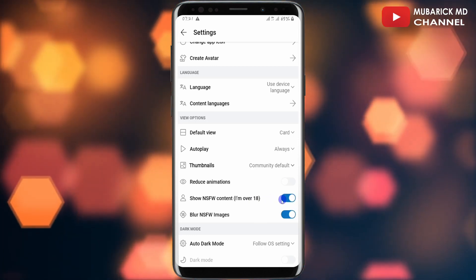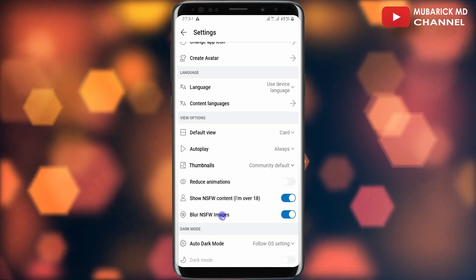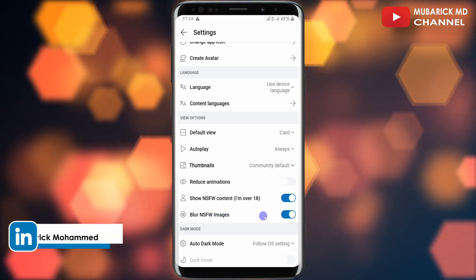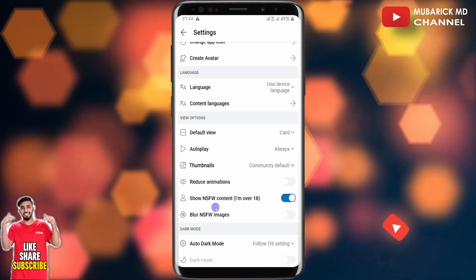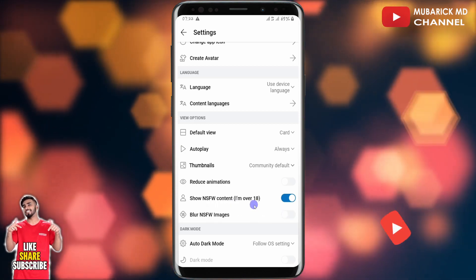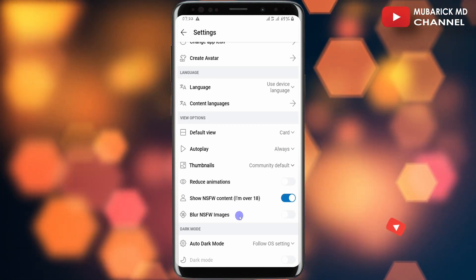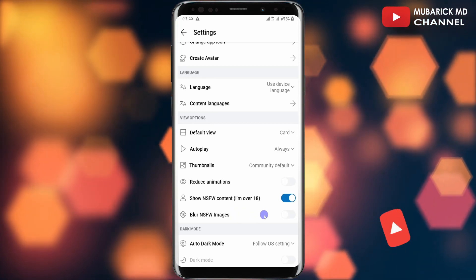This will turn on alongside the 'Blur NSFW Image' setting. If you want to see it very clearly after it is shown, you can toggle this off so that the NSFW content shown will not be blurred. If later you have a change of mind and want to blur it, you can toggle it on again.